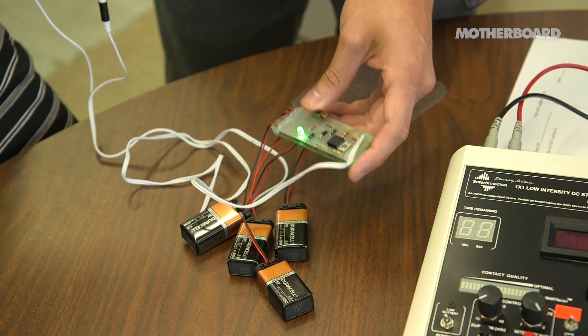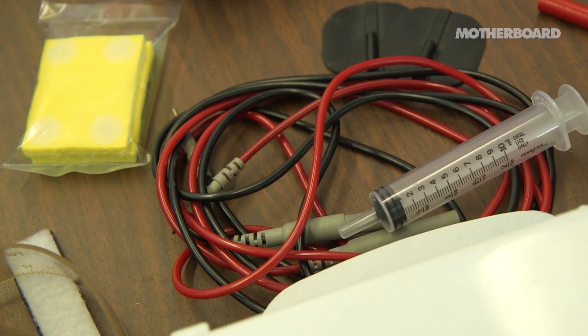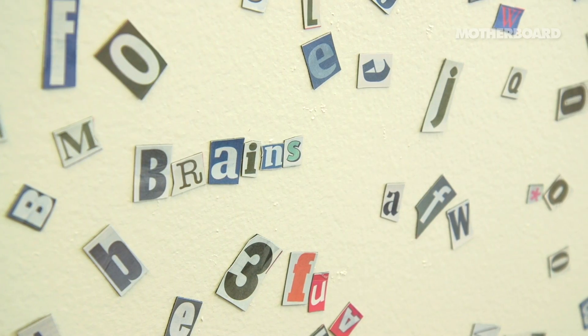This one needs more knobs. One of the benefits is that it's cheap and easy to do, so it doesn't surprise me that this DIY movement has come. We don't know a lot about it, so it's a great mystery to try and uncover.